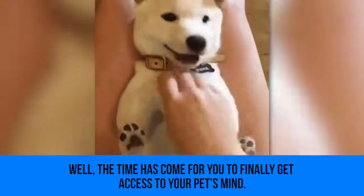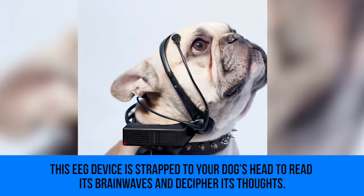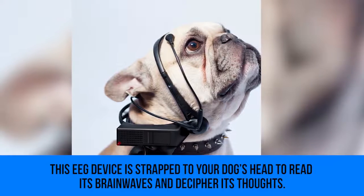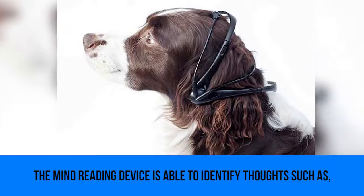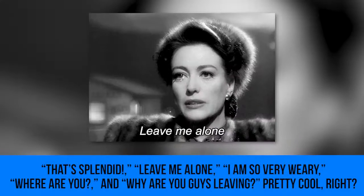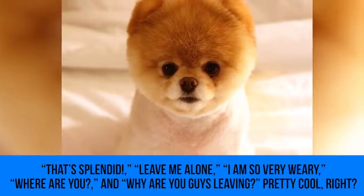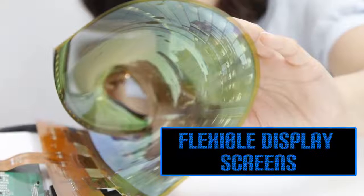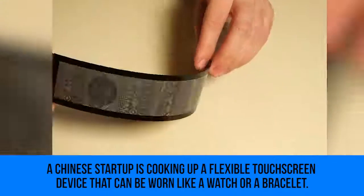Dog Mind Reader: have you ever wondered exactly what your dog was thinking? Well, the time has come for you to finally get access to your pet's mind. This EEG device is strapped to your dog's head to read its brainwaves and decipher its thoughts. The mind-reading device is able to identify thoughts such as "that's splendid," "leave me alone," "I am so very weary," "where are you," and "why are you guys leaving?" Pretty cool, right?